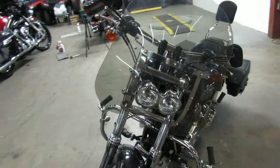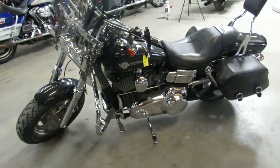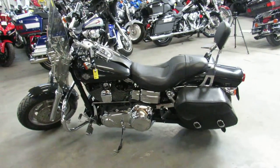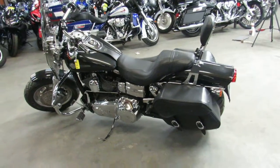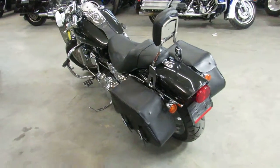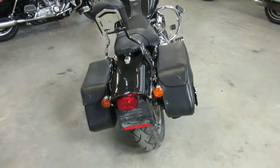This one here is a 2008 Fat Bob. Only has 17,475 miles. Sharp bike in the black pearl with the windshield, saddlebags, backrests, beach bars, and as you can see in the video, lots of chrome. This Fat Bob turns heads guys, it is ready for the road, all for only $74.99.